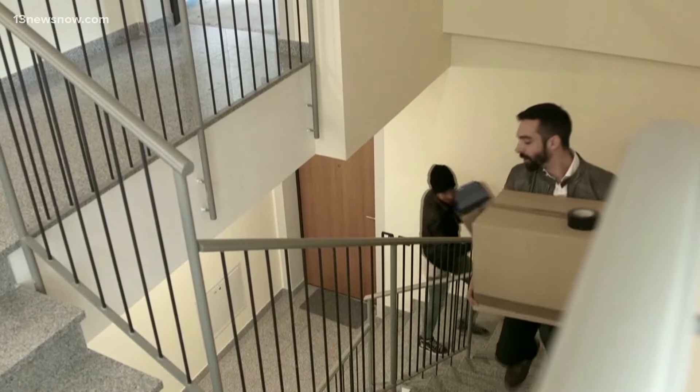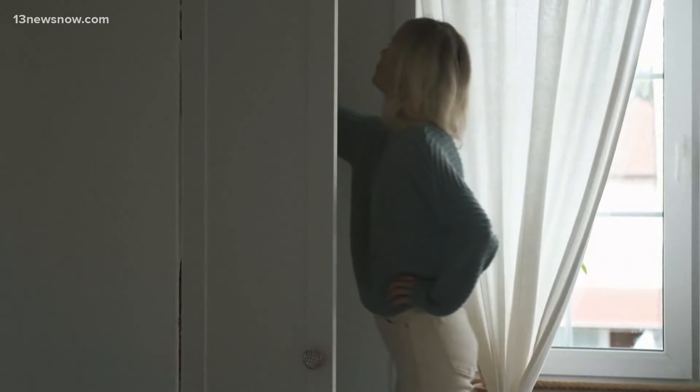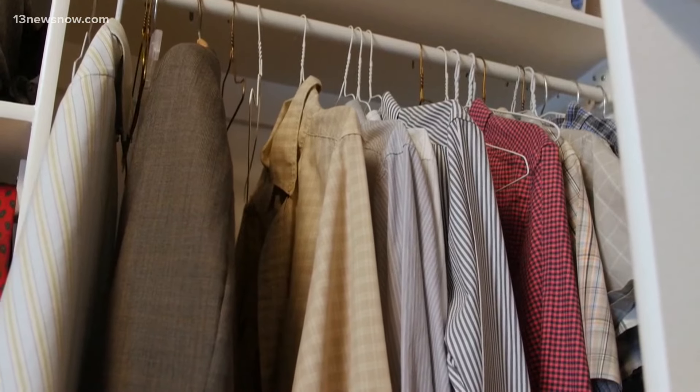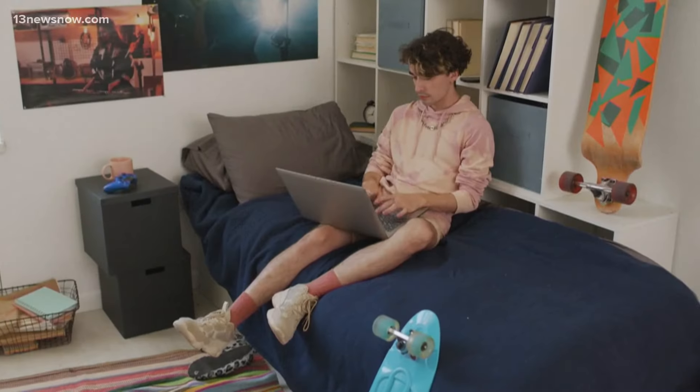Once you get to school, your closet is going to be your number one storage space, so you're going to want to maximize that the best that you can. Hanging longer clothing on one end of the closet and shorter pieces on the other leaves room for a freestanding storage unit underneath the shorter items, and more clothing will fit when using slim hangers instead of bulky ones.